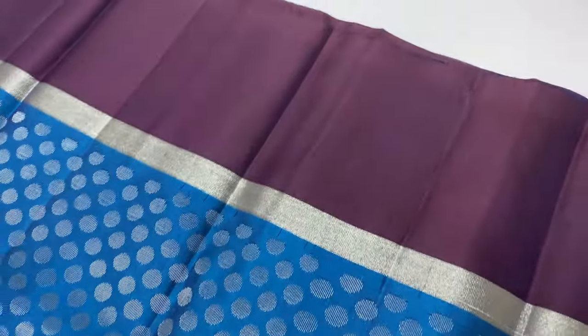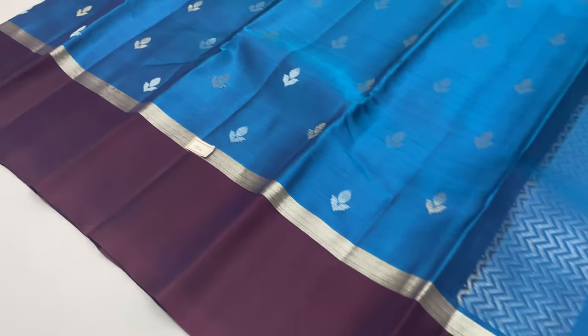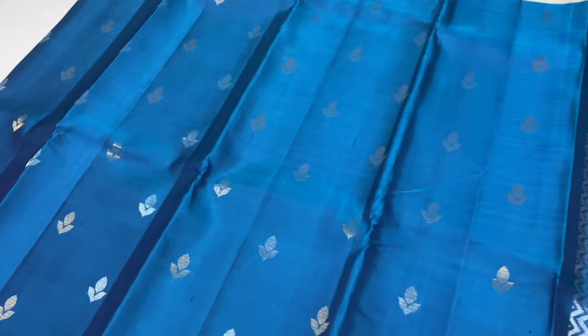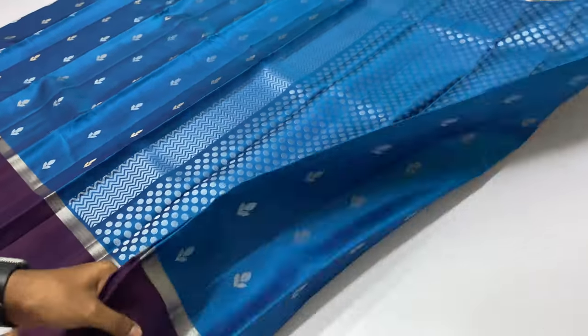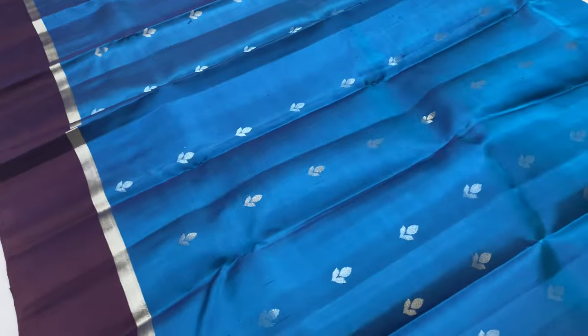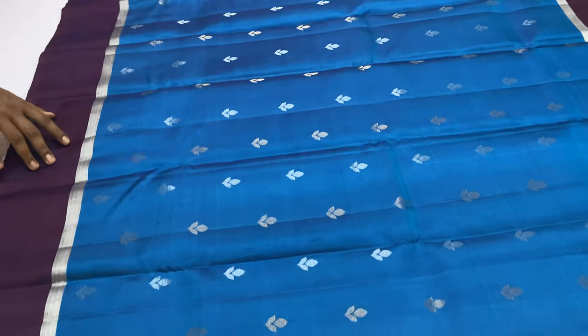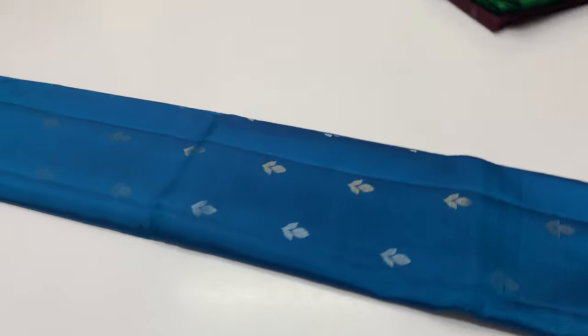This is saree code 182. It is a pickup blue shade. The blouse is different from the body. The body is also in blue shade, and the blouse is different. This is a gold saree design.